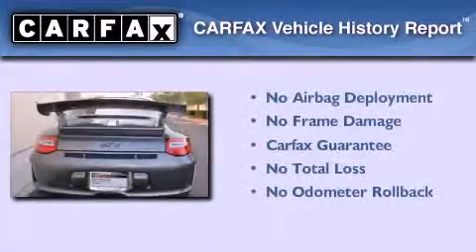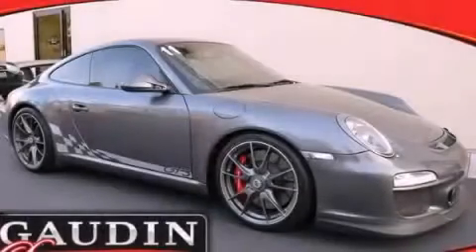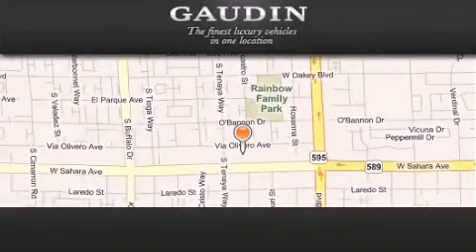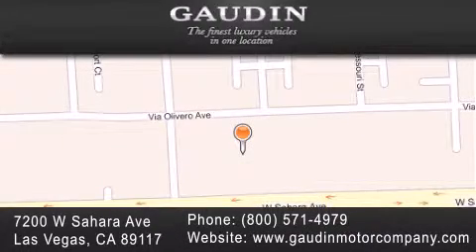Not to mention that this Porsche qualifies for the Carfax Buy Back Guarantee. Contact us today to arrange your test drive. Gowden Motor Company is located at 7200 West Sahara Avenue in Las Vegas. Our goal is to exceed all of your expectations to ensure that you'll return for future visits.